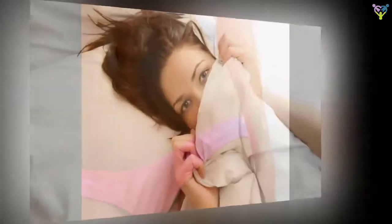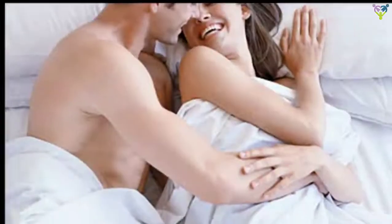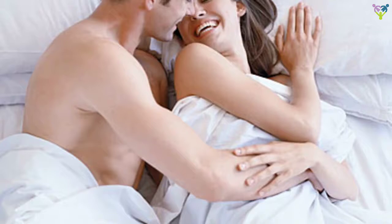Researchers surveyed more than 7,500 men and women about their pubic hair styling habits, and they found that any type of grooming was associated with a higher risk of sexually transmitted diseases such as herpes, HPV, gonorrhea, and chlamydia. Still, one study isn't enough to make the case that there's a best way to do your hair down there.